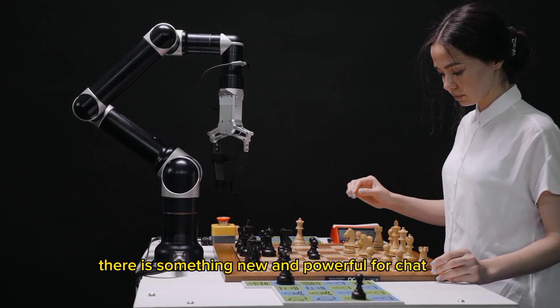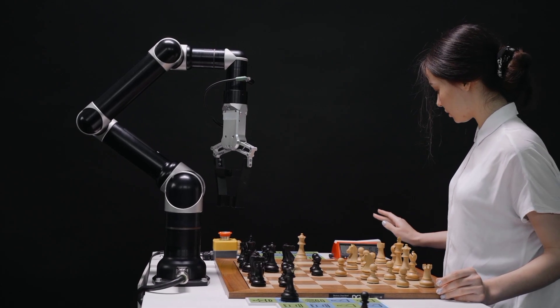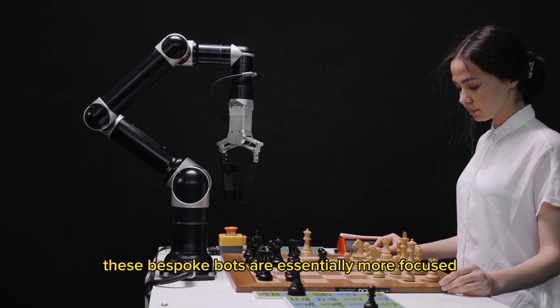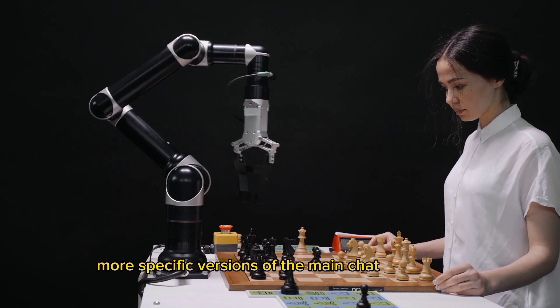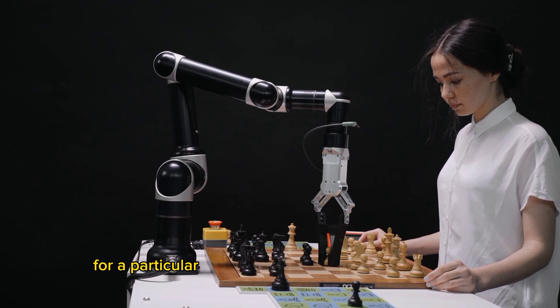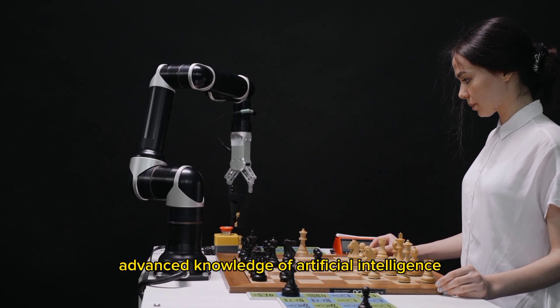There's something new and powerful for ChatGPT users to play around with: custom GPTs. These bespoke bots are essentially more focused, more specific versions of the main ChatGPT model, enabling you to build something for a particular purpose without using any coding or advanced knowledge of artificial intelligence.